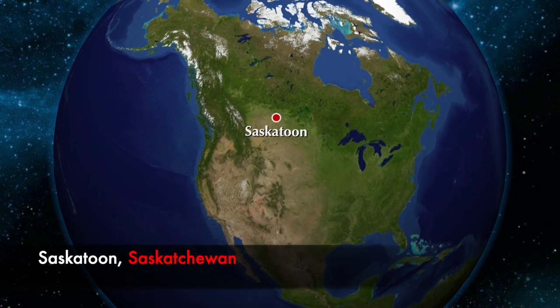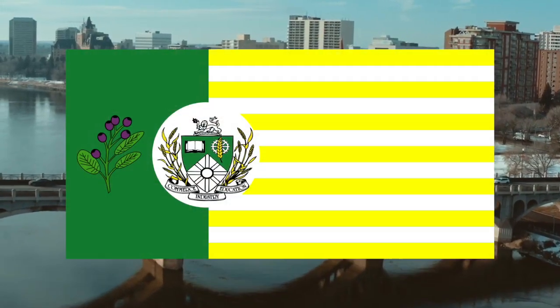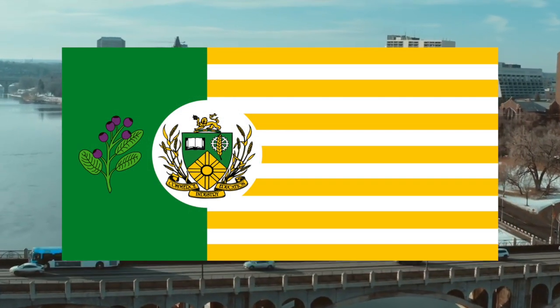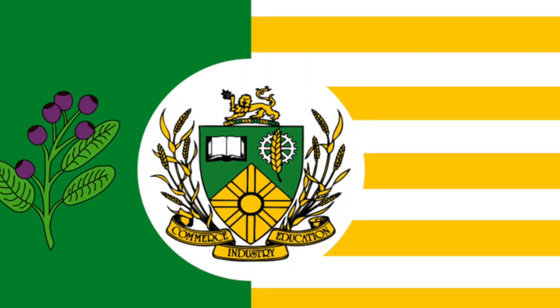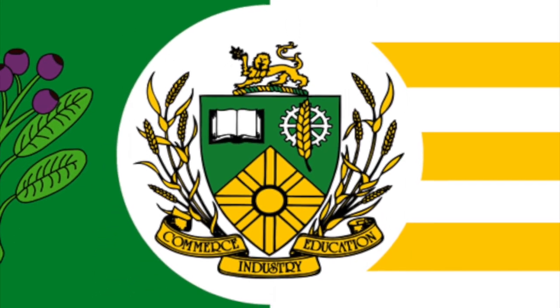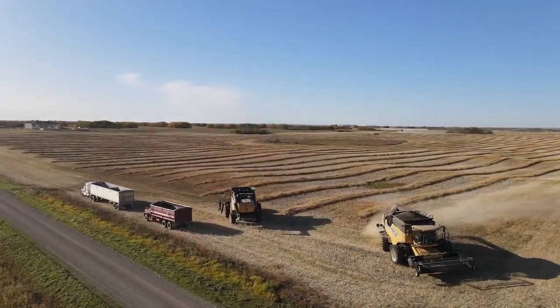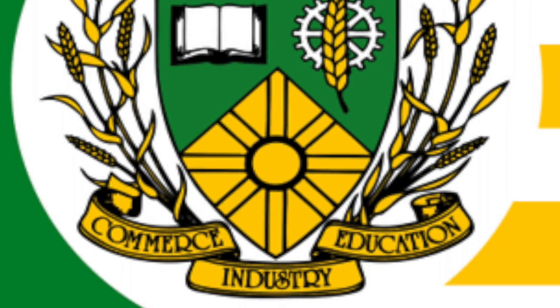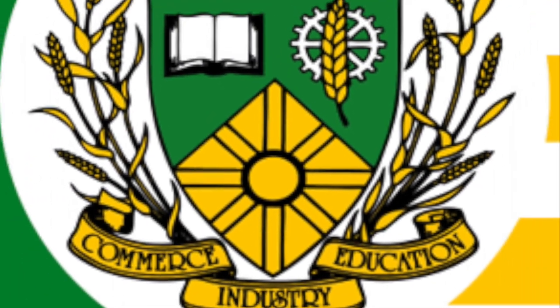Saskatchewan as a province has almost no city flags, but today we check out Saskatoon. At the very top of the coat of arms is a lion holding a Saskatoon berry, which grows naturally in the prairie lands. On the left side is an open book for the University of Saskatchewan — education. On the right-hand side is a cog with a piece of wheat in the center, standing for the agricultural industry. At the bottom of the shield is a circle with eight parallel lines radiating out from it, representing the importance of Saskatoon as a railway and distribution center for the prairies. The golden circle in the center also represents commerce.